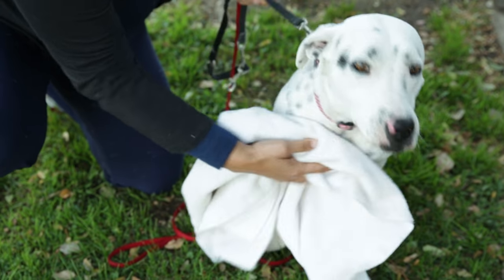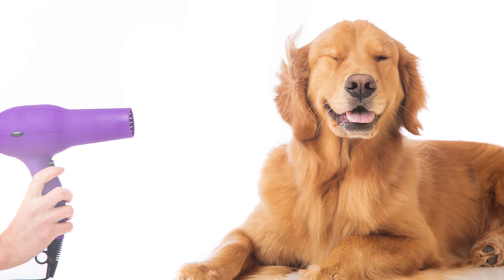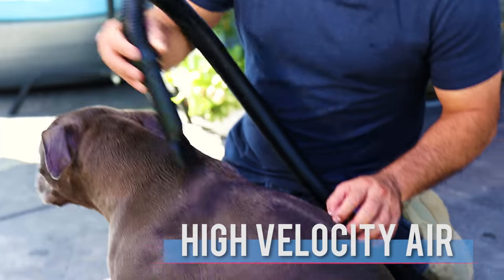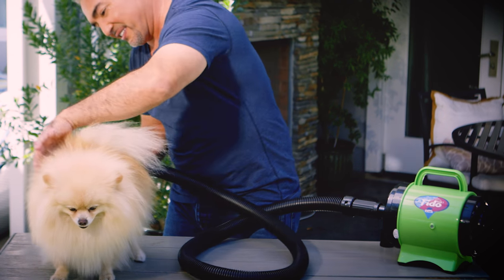Rather than using a towel which leaves the hair damp, or a hair dryer that uses heat that can cause injury to your pet, the Phytomax One is made especially for dogs, intended for everyday use in your home. The secret is that it blows high-velocity air to repel moisture away from the coat, resulting in a quick way to dry and even remove dirt and dust.